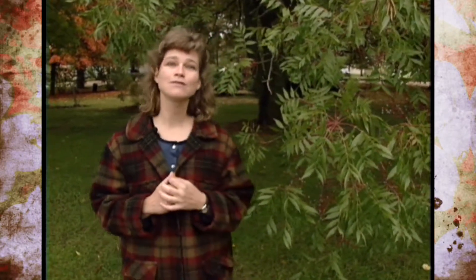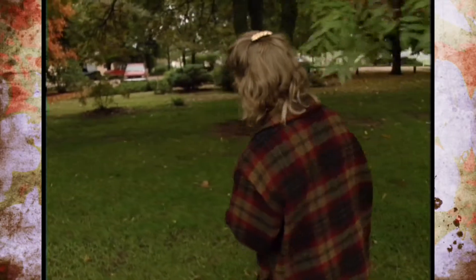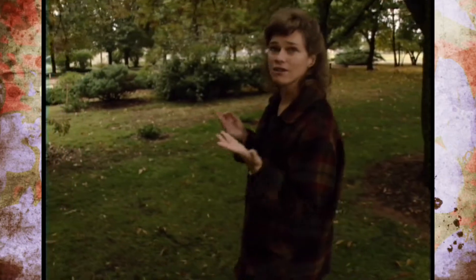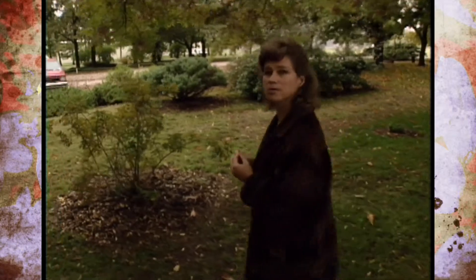Now another tree that is absolutely outstanding, just right back here, is our Caddo sugar maple. Sugar maples are actually famous for their beautiful color — that's a lot of what you see back in New England. But in Oklahoma it can be very hard, or even impossible, to grow a sugar maple that looks pretty because they are so susceptible to our hot summer winds.